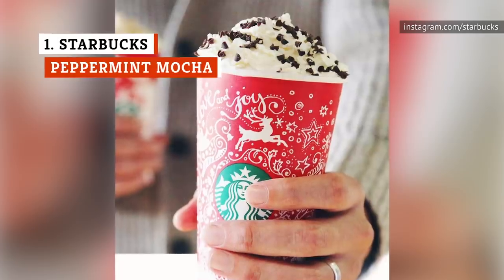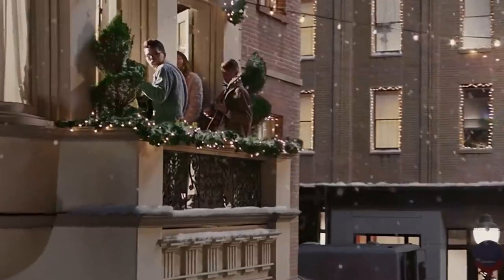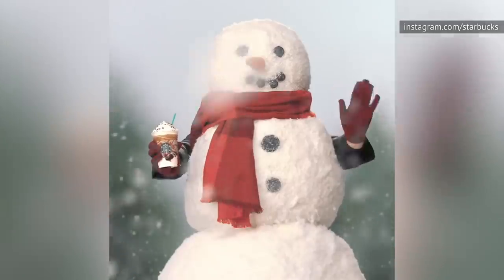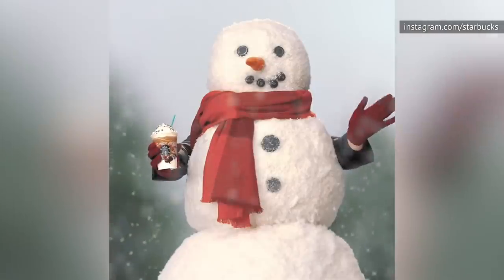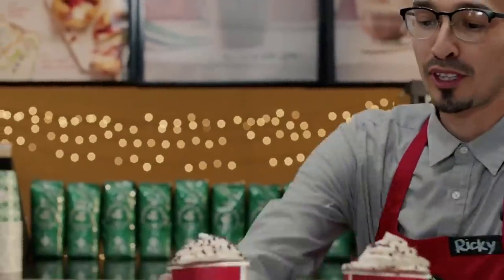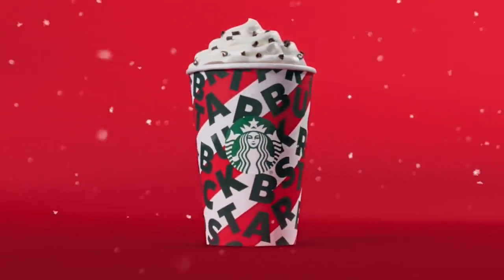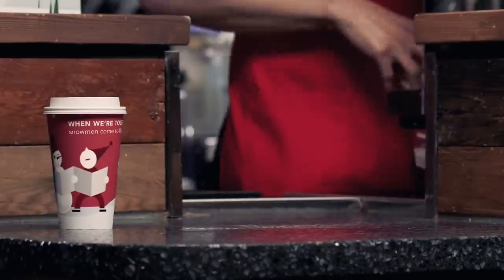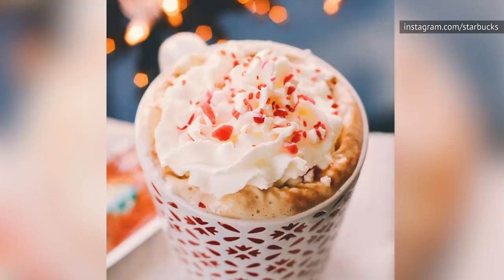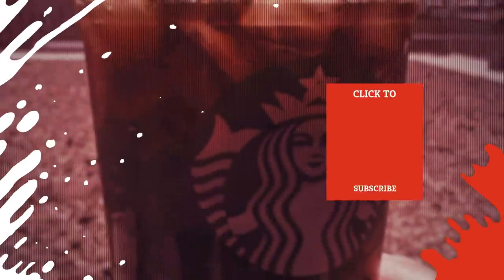Having the Peppermint Mocha at the number one spot may seem like a cheat, especially as you can technically get it all year round, but there's just something about it being in a red cup during the holiday season that makes it taste better. Plus, it's been a staple of the holiday seasonal drinks for over 16 years. If pumpkin spice is the flavor of the fall, peppermint is definitely the flavor of the winter. Made with espresso, melted chocolate, peppermint syrup, steamed milk, and topped with vanilla whipped cream and dark chocolate shavings, it's just Christmas in a cup. The peppermint mocha even got its own cocktail treatment, an iced version available in grocery stores, as well as a bespoke blend and instant kits.